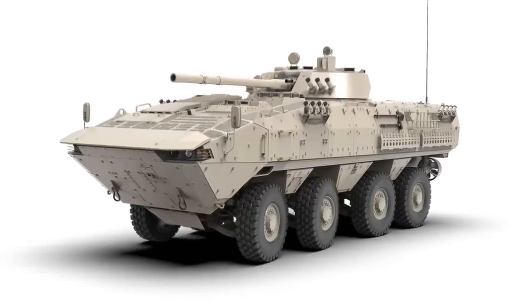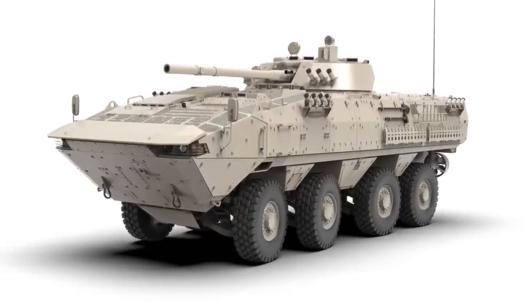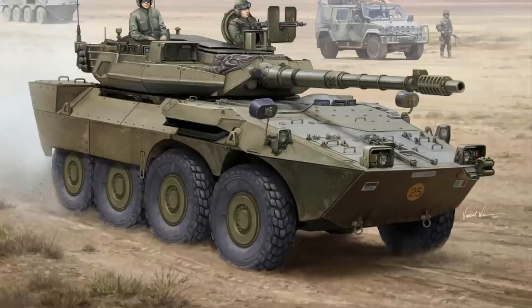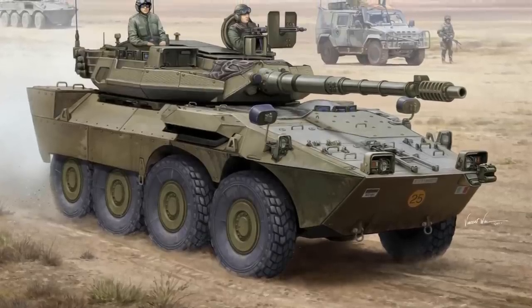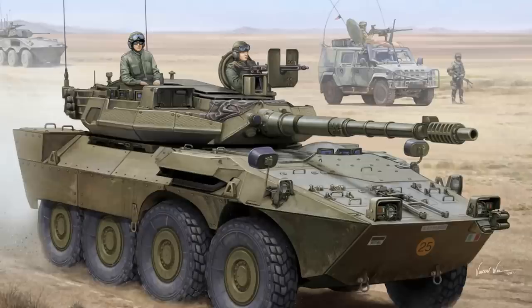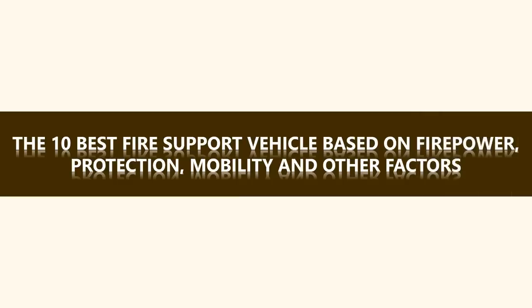The main advantages of Fire Support Vehicles over tanks are significantly lower production and operational cost, also a higher level of strategic and tactical mobility, so these can respond rapidly to various threats. In this video, we will select the 10 best Fire Support Vehicles according to firepower, protection, mobility, and some other factors.